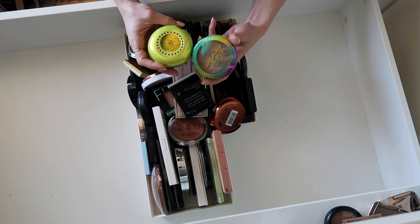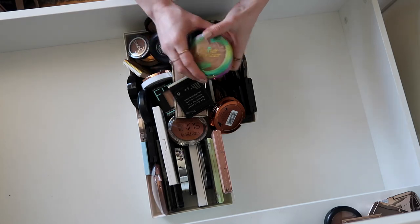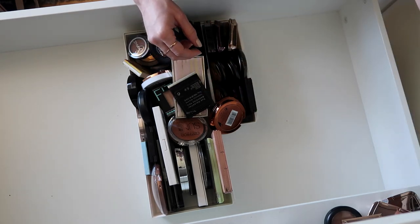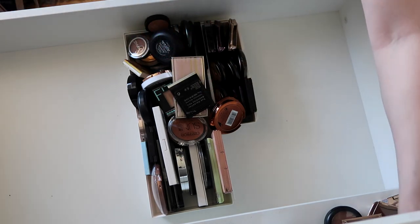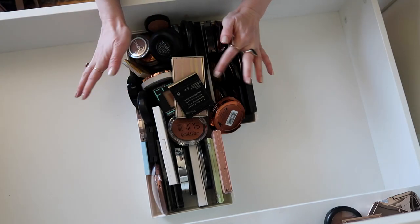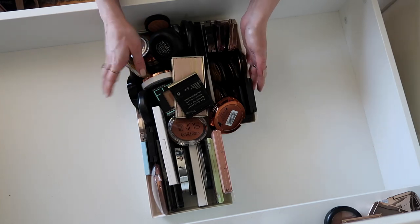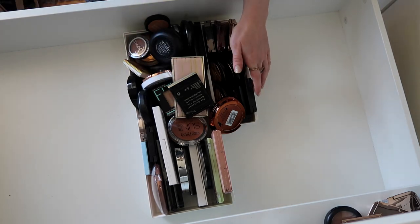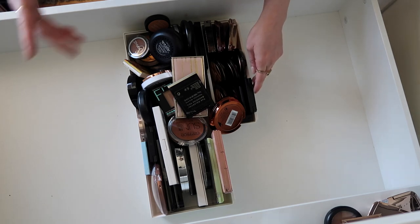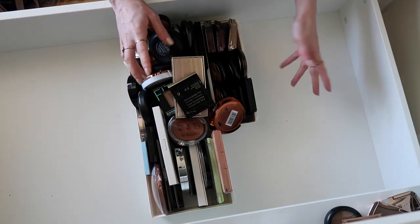Obviously got to keep my butter bronzers — I think I have some doubles. This is light bronze and this is the normal bronze. I also have another bin of makeup over there that has my more everyday most-used blushes, bronzers, and highlights. So if you're thinking why you haven't seen some stuff, it's in that drawer. I'll probably quickly go through that afterwards just to see if there's anything I want to get rid of.